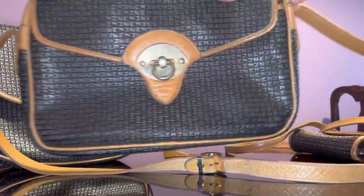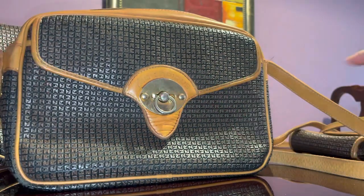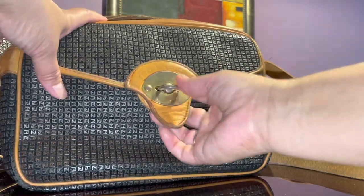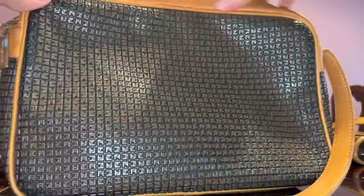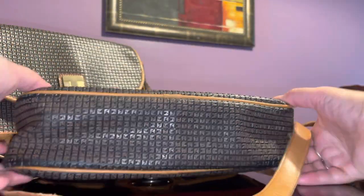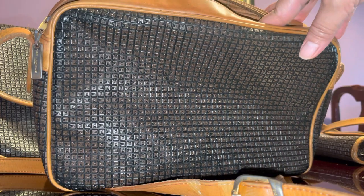Next is this one — I would say a medium to large bag. It has a closure style like Dooney and Burke. Look at that — there's a whole lot of pockets in front, and the back is just plain. There are no feet. The Ted Lapidus website is still active, and they do have fresh handbags.